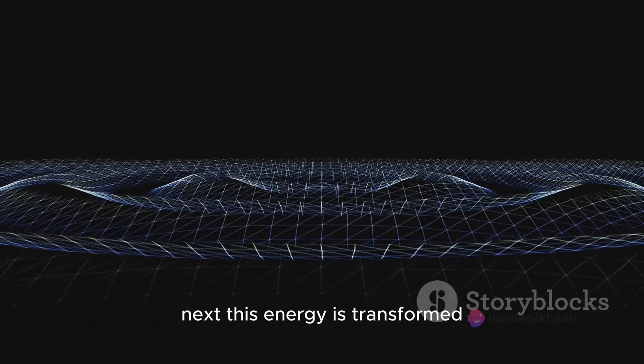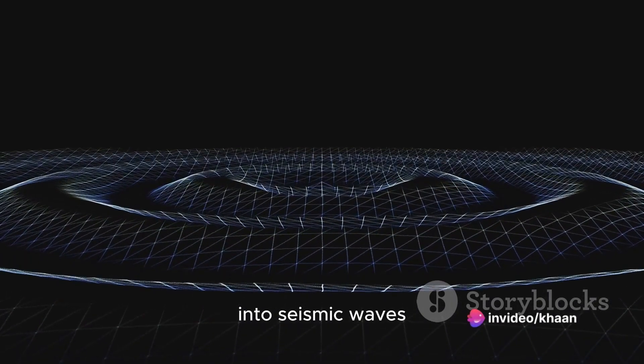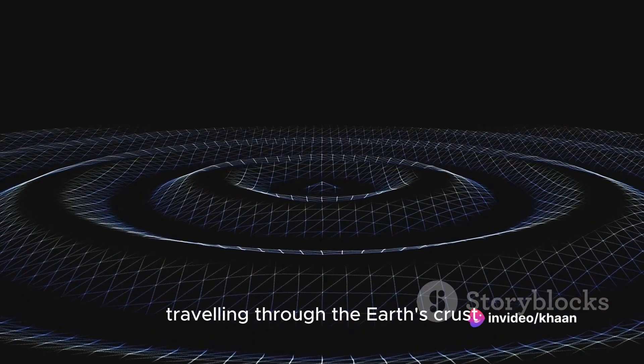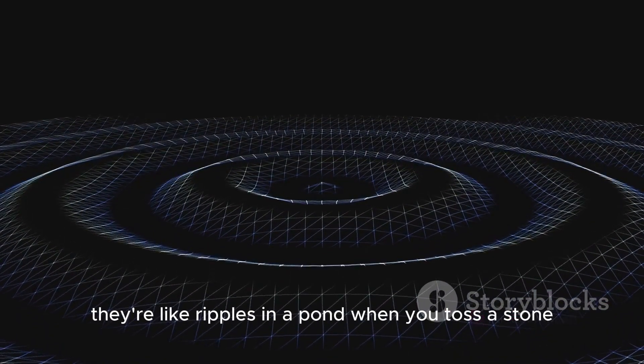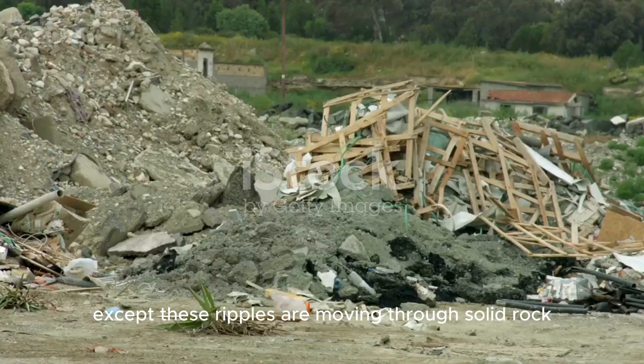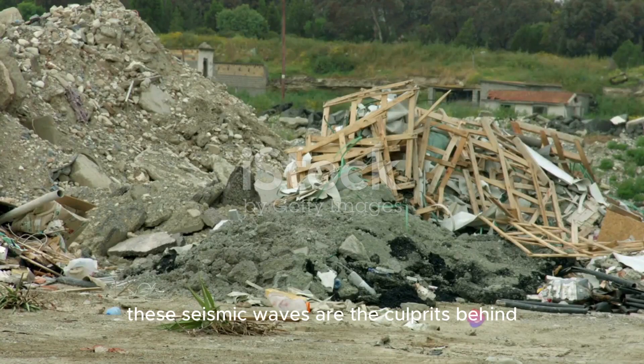Next, this energy is transformed into seismic waves. These waves radiate from the epicenter, traveling through the Earth's crust. They're like ripples in a pond when you toss a stone, except these ripples are moving through solid rock. These seismic waves are the culprits behind the shaking we feel during an earthquake.